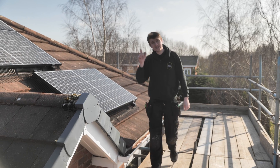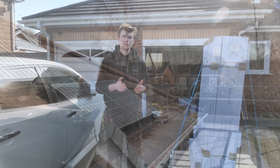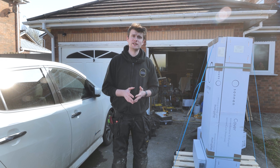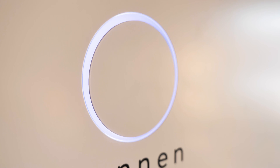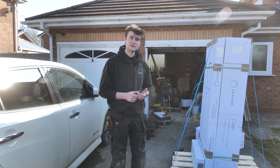Now we've seen the panels, let's head down to the garage and I'll show you where the inverter and the battery are going. The battery that we're fitting today is a Sonnen Eco 10. It's got 11 kilowatt hours of storage and it can charge and discharge at 3.3 kilowatts. I'll show you the bits.